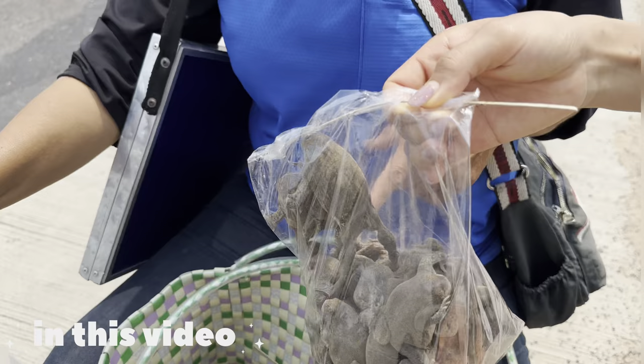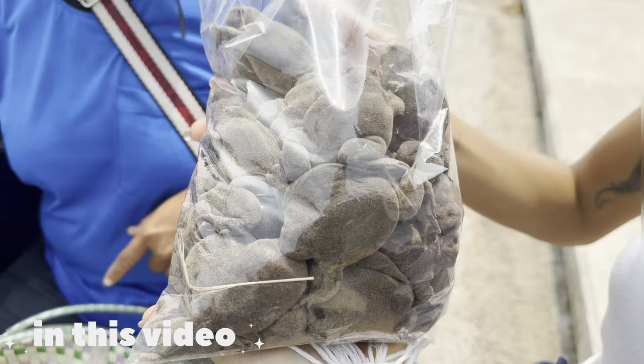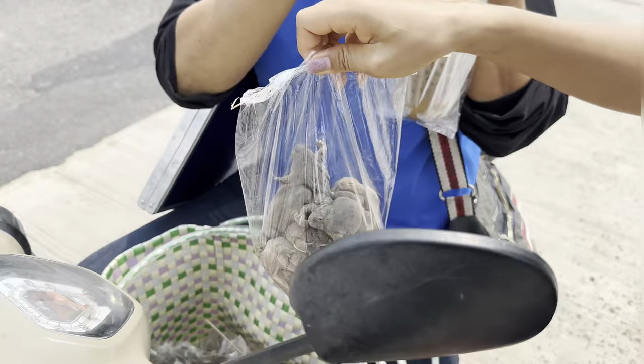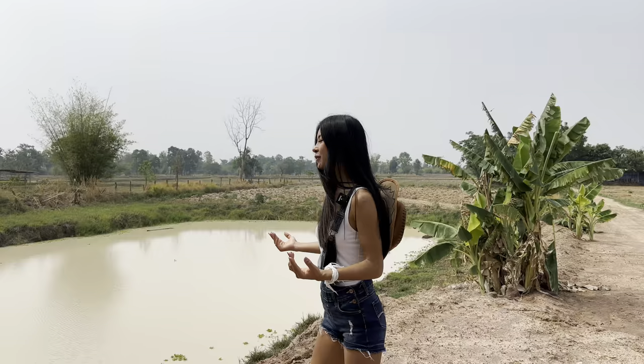This is like a frog — the type of frog that some people love to eat. This one is 300 baht per kilo.